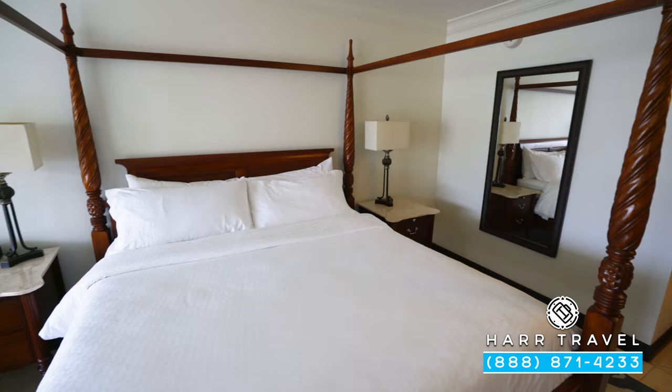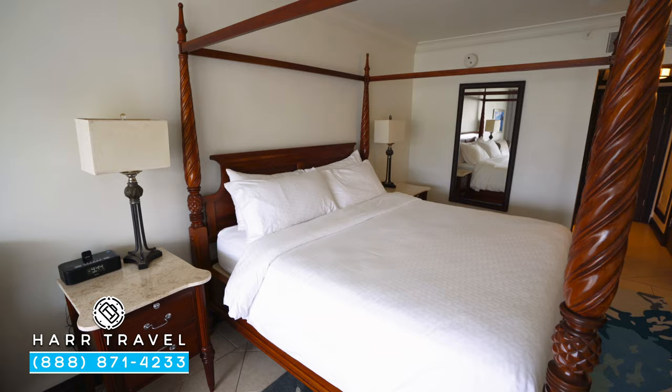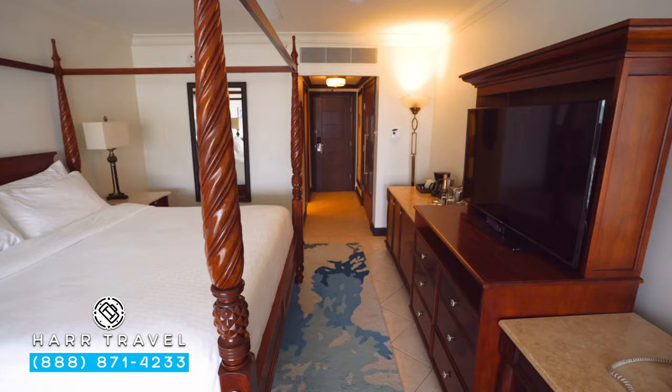Right here you're going to find your large king-size bed — a four-poster king-size bed, one of those signatures of Sandals resorts. On one side you have a nightstand, and on the other a nightstand with a Bluetooth speaker that you can also use for charging. They have a ceiling fan up above, something I really appreciate.